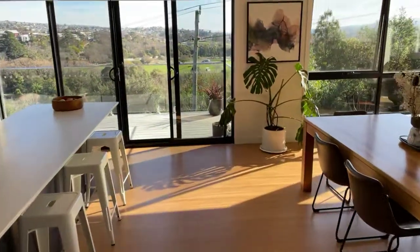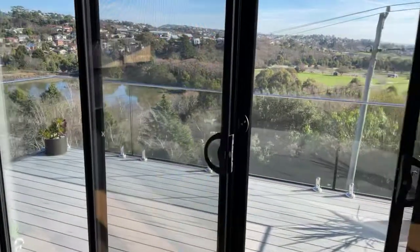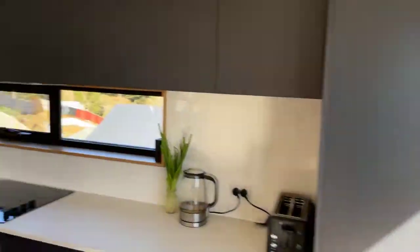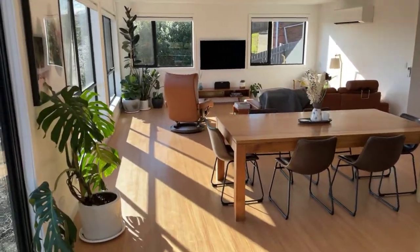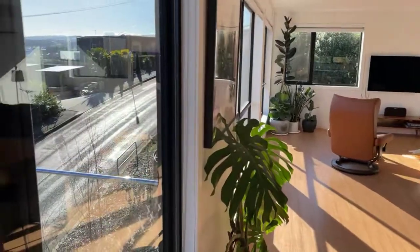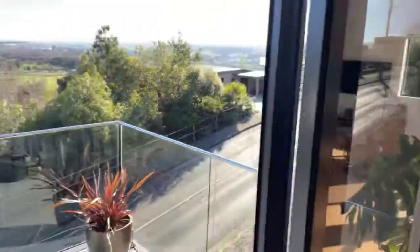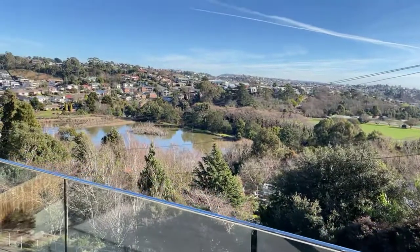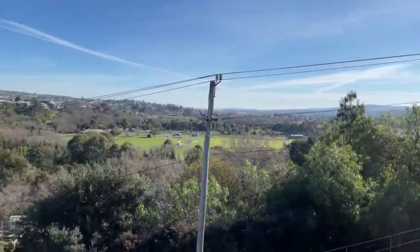Lots of nice living space, lots of outdoor living space, double garage. One really lovely, easy, low maintenance family property. Look, if you need to know more guys, we've got a number of open homes over the next couple of days — give us a yell, come along. Look forward to seeing you all at this beautiful property. Good on you guys, have a great day. See you, bye.